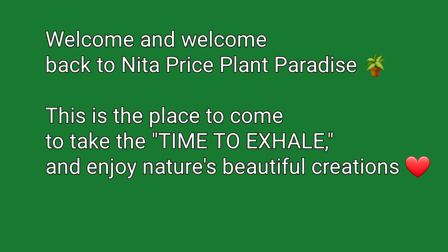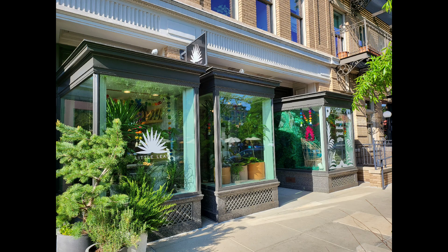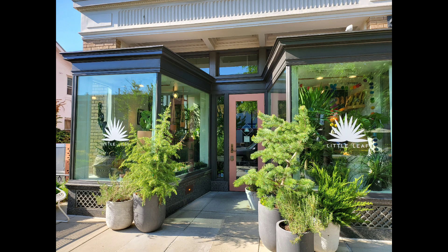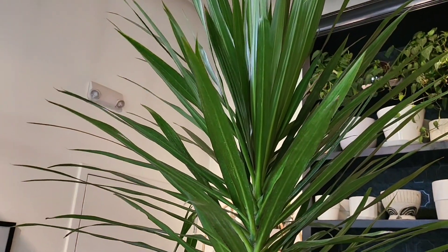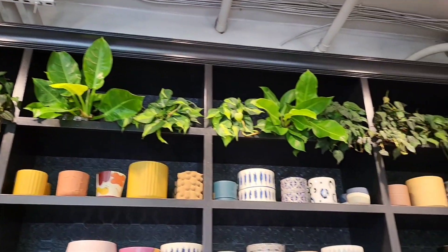Hello, welcome back to Nita Price Plant Paradise, the place to come to take the time to exhale and enjoy nature's beautiful creations. Today we take our trip into DC — this is my first DC shop. It's called the Little Leaf Plant Shop, located on S Street. The full description of the location will be below. Here we walk in, and I believe this is a dracaena — it is absolutely beautiful.